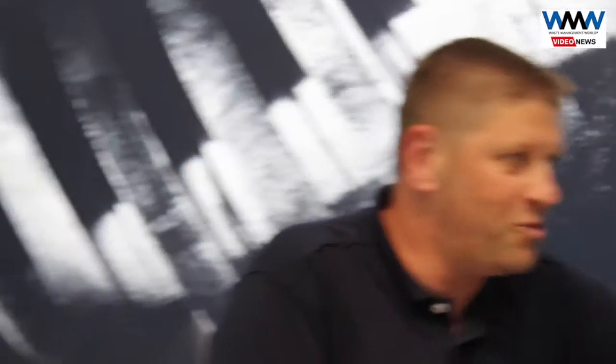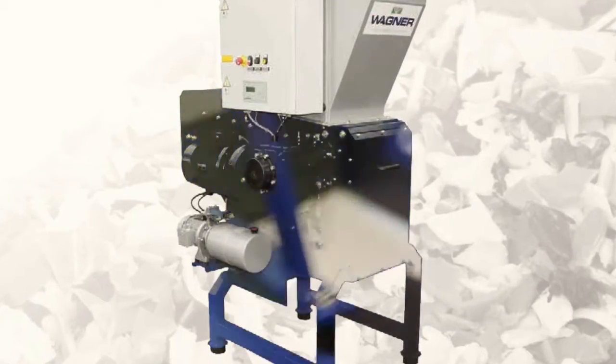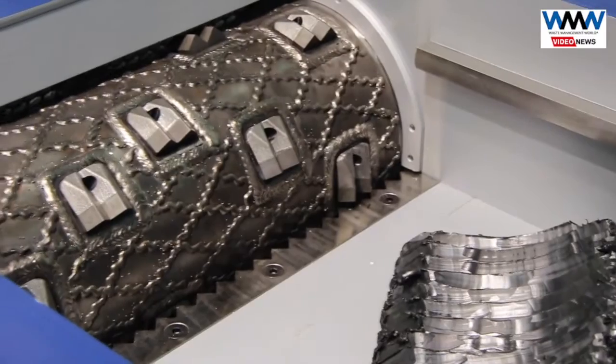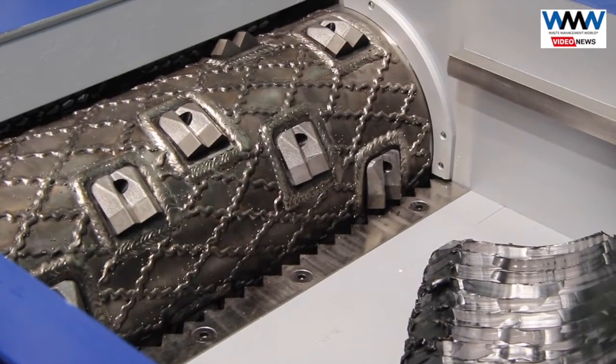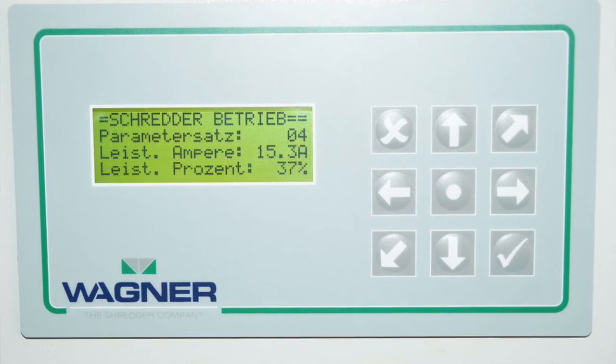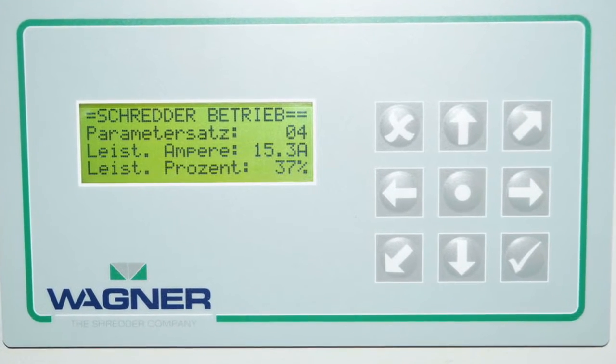Can you tell us a little about the machines you've got on show here? Here you see, for example, the single shaft shredder — one of our smallest machines. We have features like easy-to-replace knives made from tungsten carbide, and a control system with 10 working programs so you can individually adjust the machine to the input material.